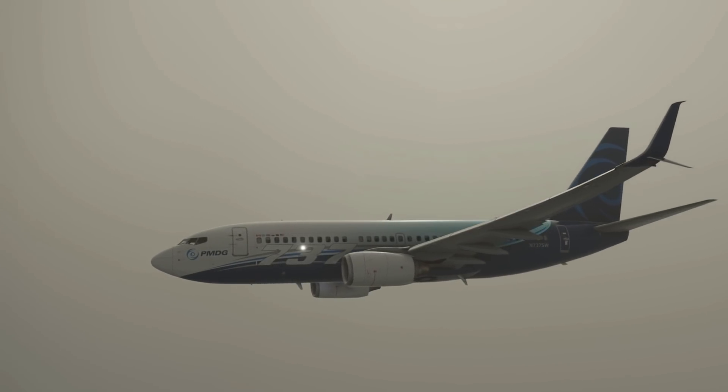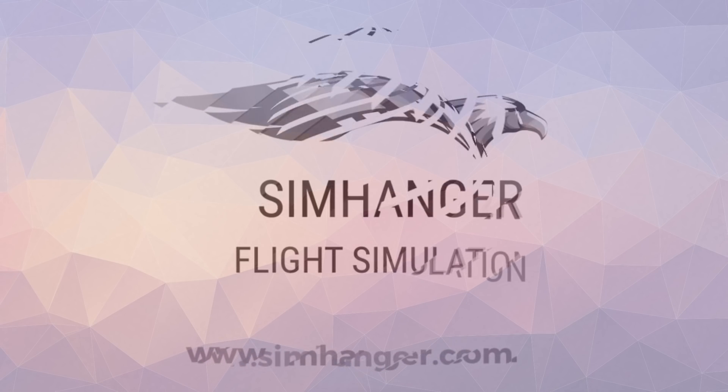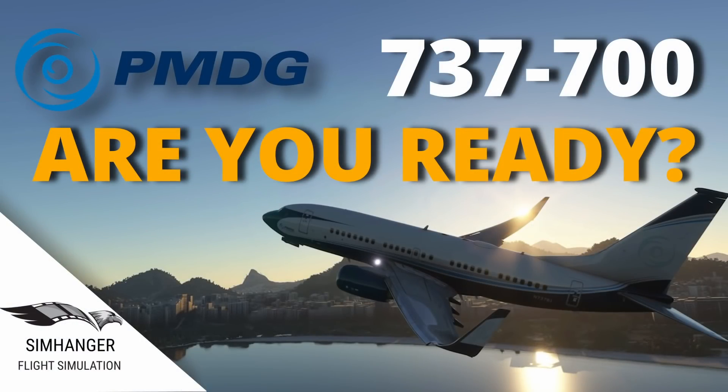That's it for now. I'm off to double-check my Boeing twin-engine configuration on my Bravo throttle quadrant. Thank you very much for joining me. Hope you found this useful and informative. Stay well, look after yourselves.